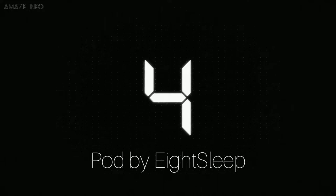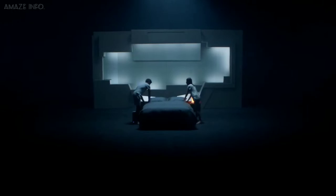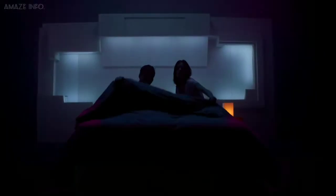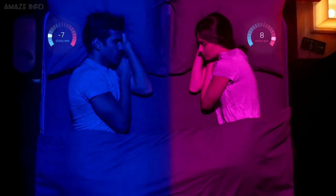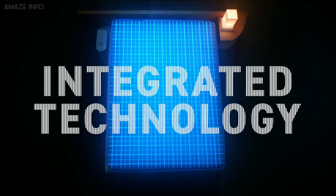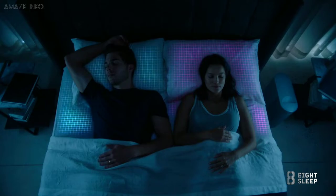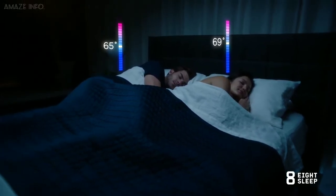Number 4: Pod by Eight Sleep. Reap the benefits of sleep and enhance your rest and recovery with the Eight Sleep Pod. This high-tech bed, adopted by athletes and fitness trainers alike, combines dynamic temperature regulation, smart home integrations, biometric tracking, and sleep coaching for better rest and recuperation. With the Pod's dynamic temperature, you can forget about feeling cold or hot while you sleep, as the feature uses artificial intelligence that learns your sleep habits and adjusts the temperature in your bed automatically.